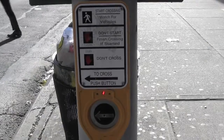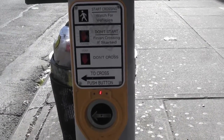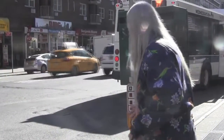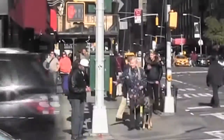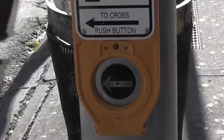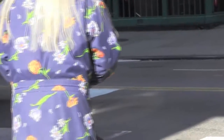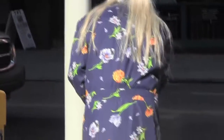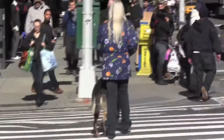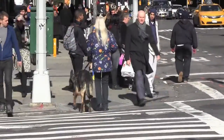The Accessible Pedestrian Signal, or APS, is a device that tells you when the walk light is on and it is safe to begin crossing. An APS is usually mounted on a pole near the crosswalk. It emits a beep at one-second intervals so you can find its location. There is a raised arrow on the bottom part of the APS. This arrow tells you which crosswalk corresponds to the APS and the general direction of travel. Sometimes the arrow doesn't point precisely to the opposite corner, so it's important to listen to traffic sounds to establish alignment.